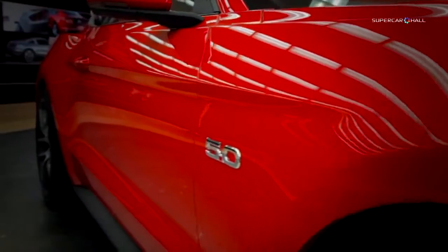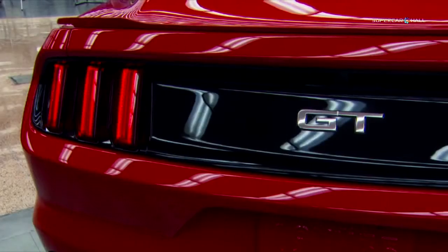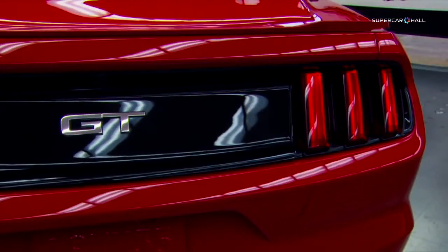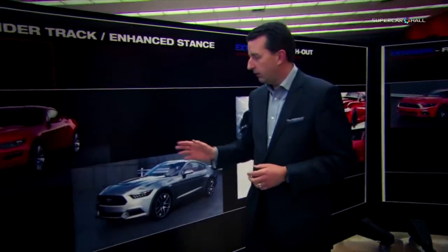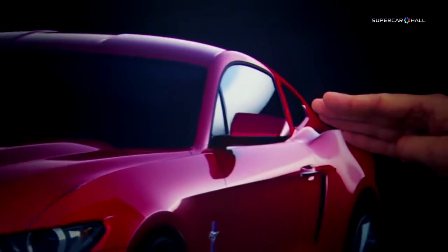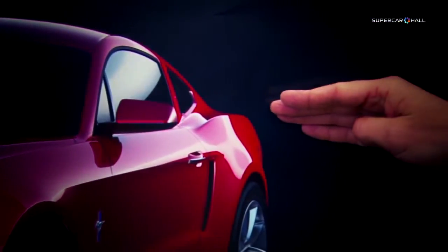We made the rear track wider, pulled the rear haunch outboard, and made the backlight narrower, in order to achieve that really wide fender which gives you that muscle car look. We pulled the wheels out 20 millimeters per side, and that really allowed us to get a very strong, muscular haunch over the rear wheels.